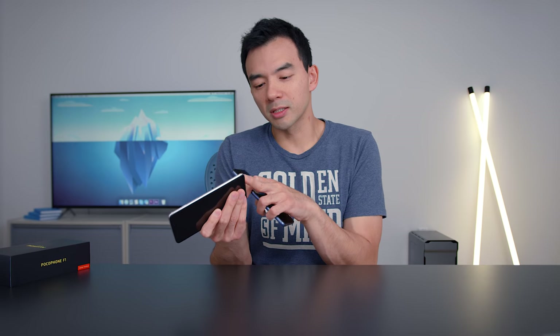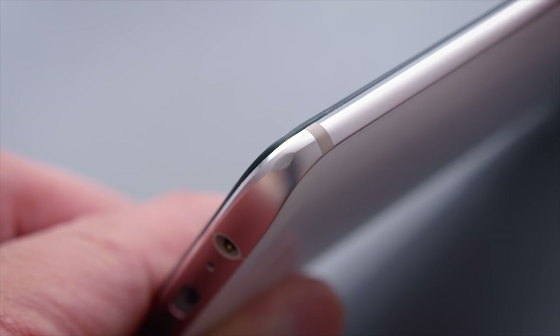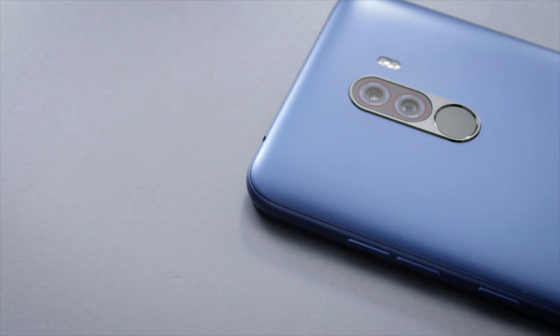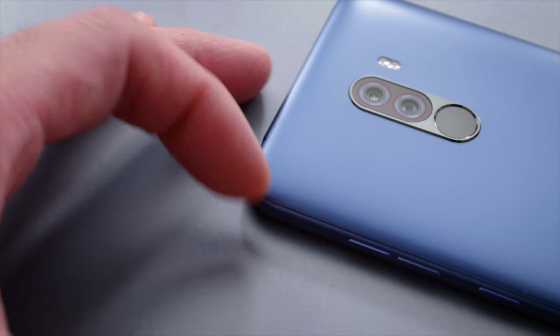I do like the fact that it's plastic for a couple reasons. One, it keeps the cost down, but two, on the OnePlus 6 — which I've been using for a while — when you drop an aluminum phone, forget about the fragility of glass, just the frame can dent quite easily. I dropped mine on the bathroom floor and it's now dented. You drop this Pocophone at that same height and it wouldn't even leave a mark on the plastic. That's just the nature of a plastic phone — it's more resilient to stuff like that.